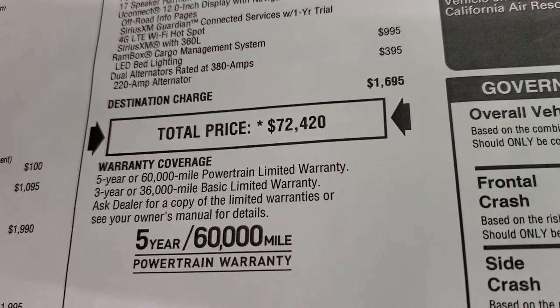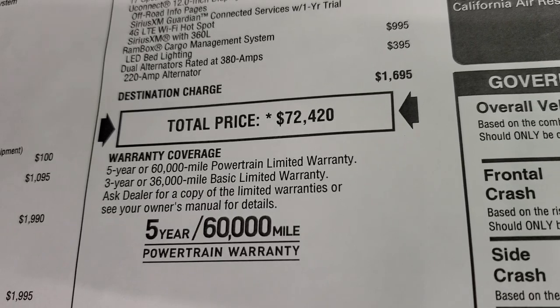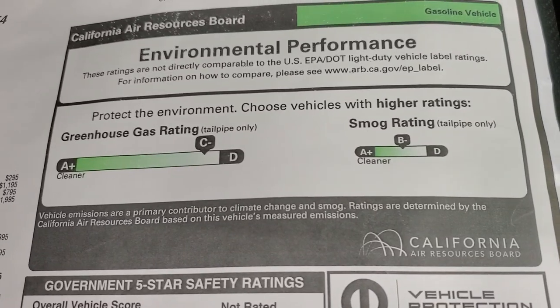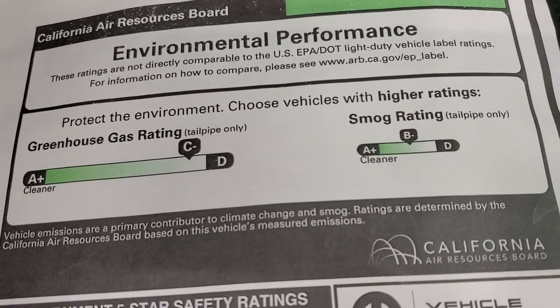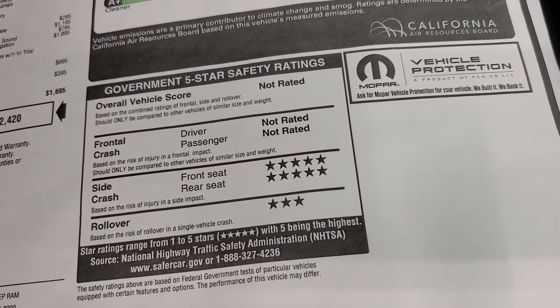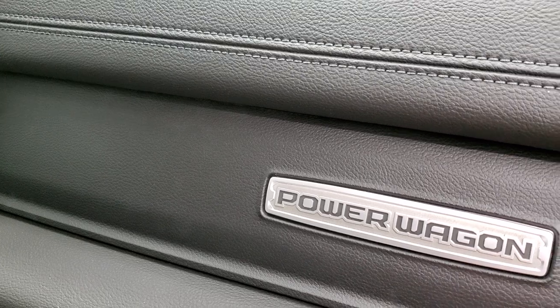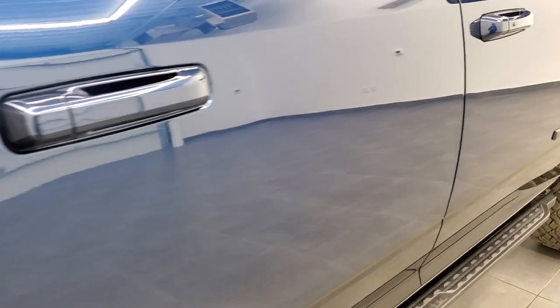The warranty is five years/60,000 miles powertrain and three years/36,000 bumper to bumper. Environmental performance ratings show a C-minus on greenhouse gas and B-minus on smog rating. The side crash test is five stars and rollover is three stars. Really a good-looking truck. You get the nice Power Wagon badge there as we continue around the outside of the vehicle.